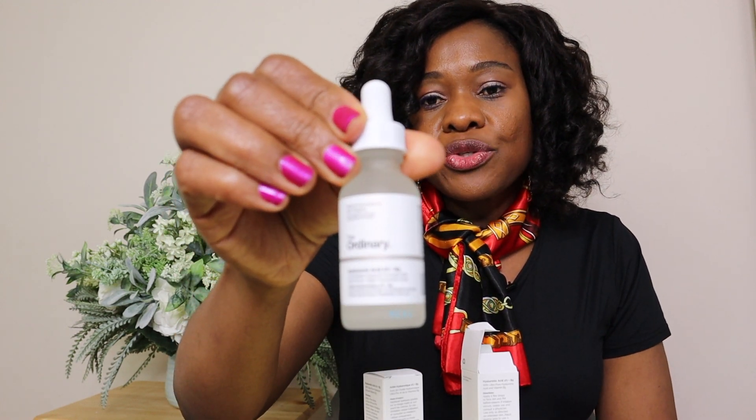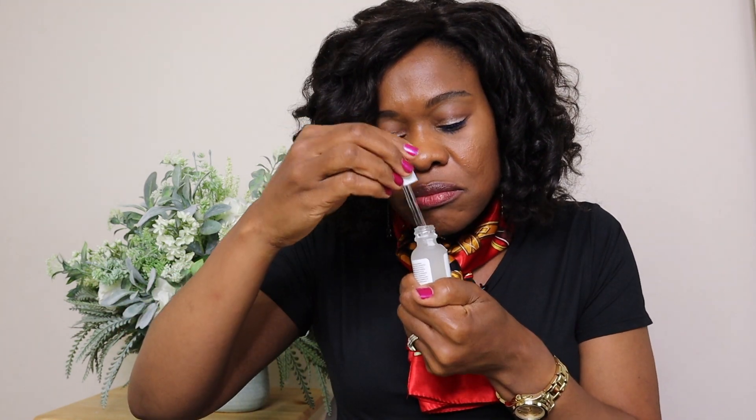The Hyaluronic Acid 2% + B5 is amazing — hyaluronic acid will help to reduce visible fine lines and wrinkles, which is something anyone taking care of their skin is always concerned about. It's a clear solution. The last Ordinary product is the Niacinamide 10% + Zinc 1%. This is the only one I was able to get just one of, because they didn't have enough on hand. The niacinamide 10% helps to reduce large pores — I do have large pores, so if this product can reduce my pores I will be very grateful. This one is also clear.